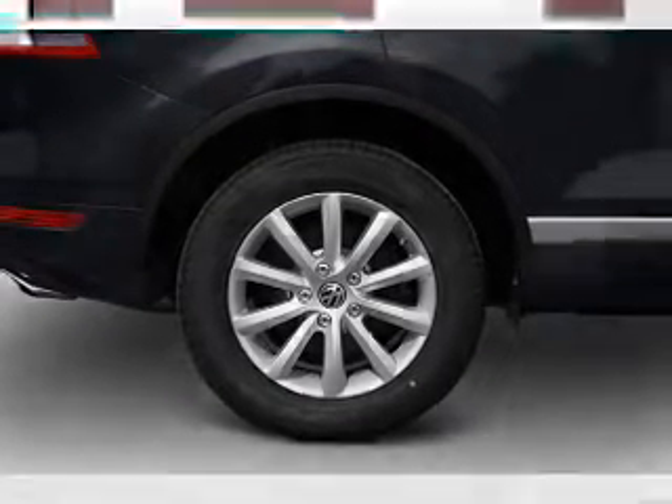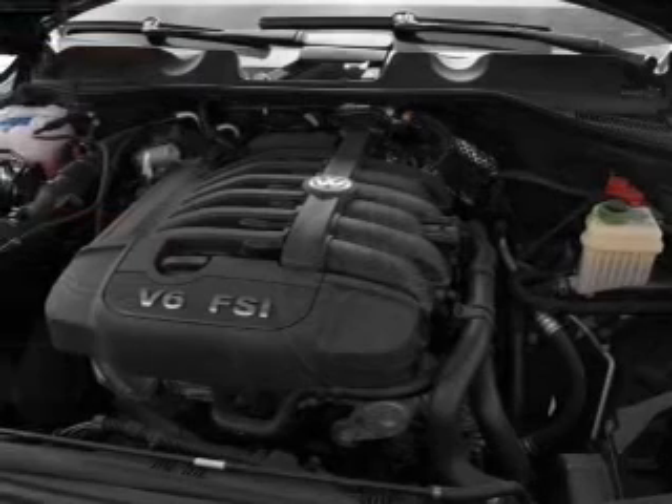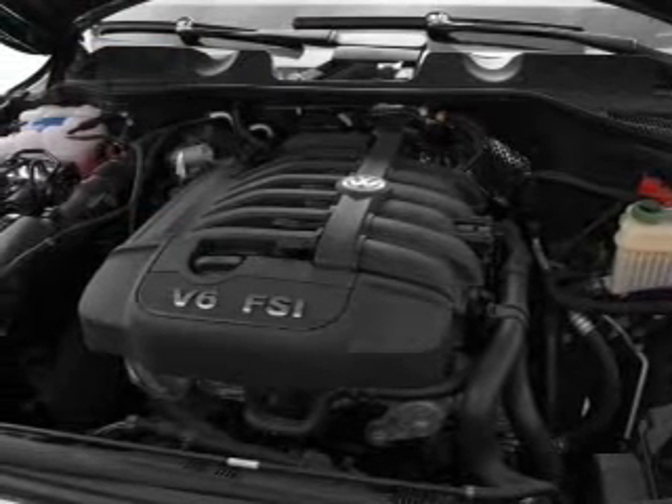power door locks, power windows, power steering, cruise control, power mirrors, and AM-FM stereo.